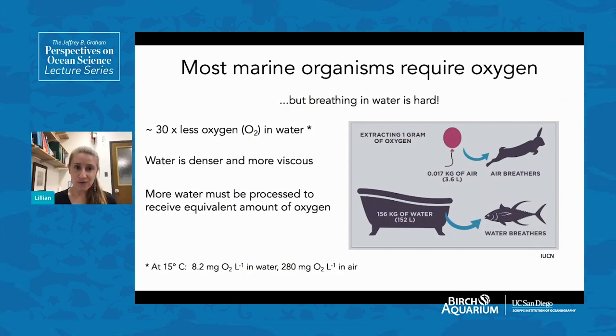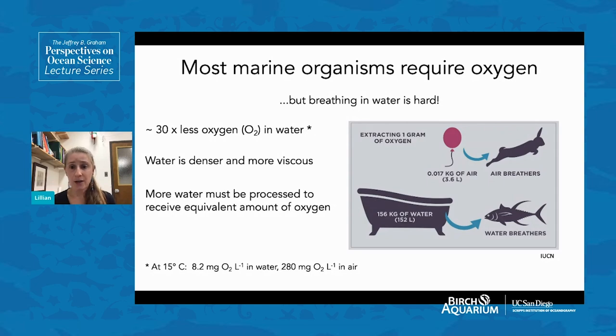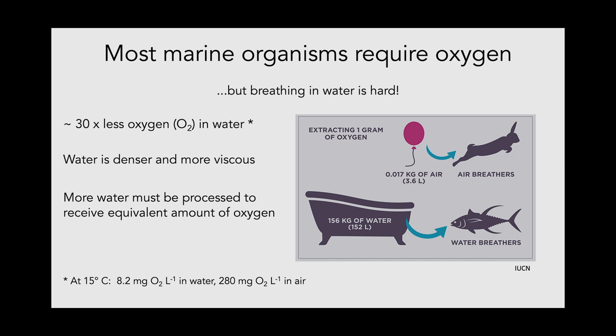Breathing in water is more challenging than on land. There is about 30 times less oxygen in water compared to air. Water is denser and more viscous, so oxygen extraction from a water medium is more challenging. Marine organisms must process far more water to receive an equivalent amount of oxygen. An air breather has to process about 3.6 liters of air to extract 1 gram of oxygen, whereas in the marine environment, about 152 liters of water must be processed to extract that same 1 gram of oxygen.